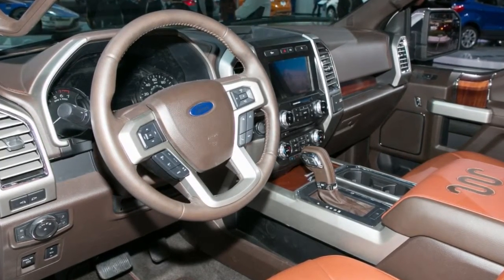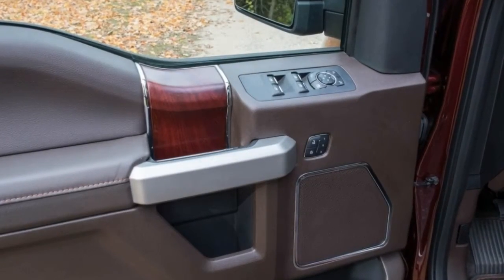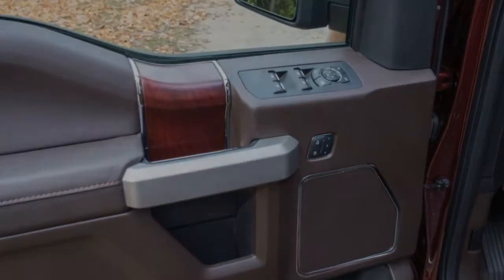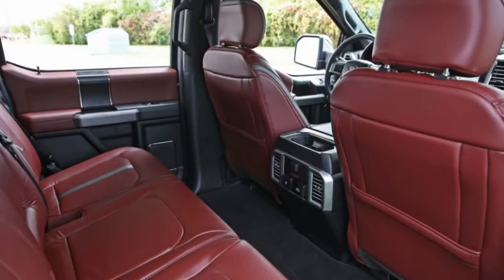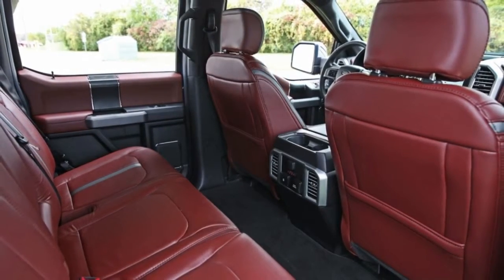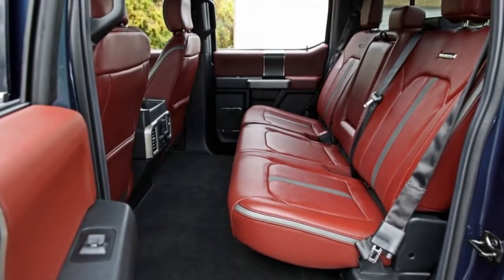As for sibling rivalry, the diesel F-150's ratings are equal to or better than those of most of the gasoline-fueled F-Series lineup. Only a handful of 3.5-liter EcoBoost-equipped F-150s with specific axle ratios and tow packages are capable of tugging more, up to 12,200 pounds.